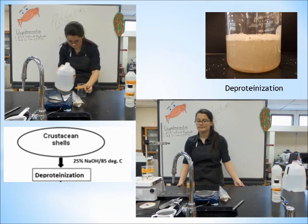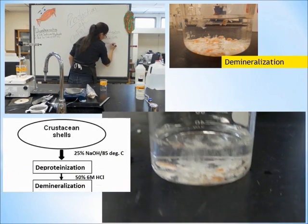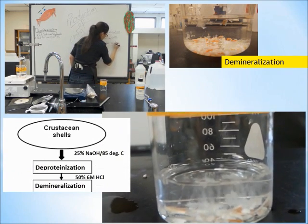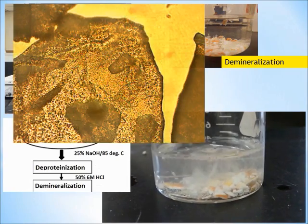The resulting product is then soaked in fairly concentrated hydrochloric acid descaler for 24 hours. This is the act of demineralization. Each stage produces varied size pores in the product.